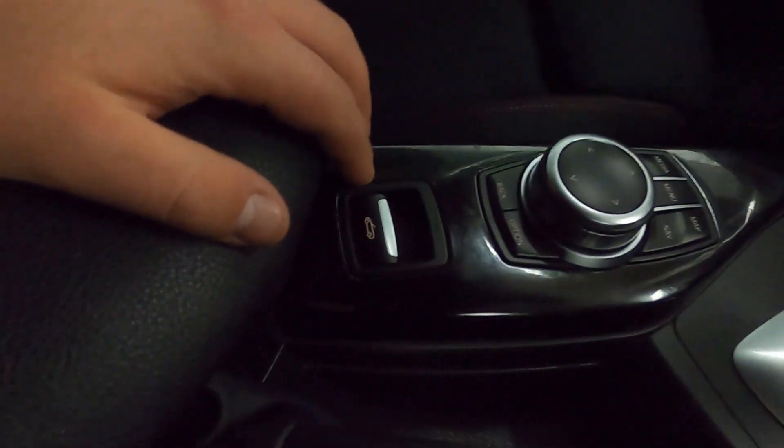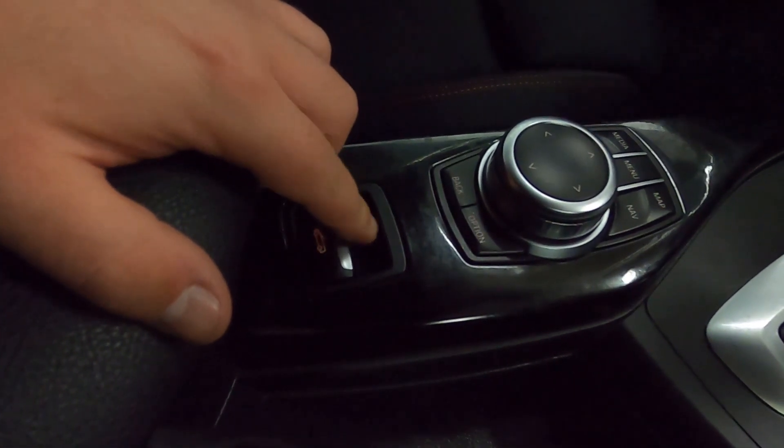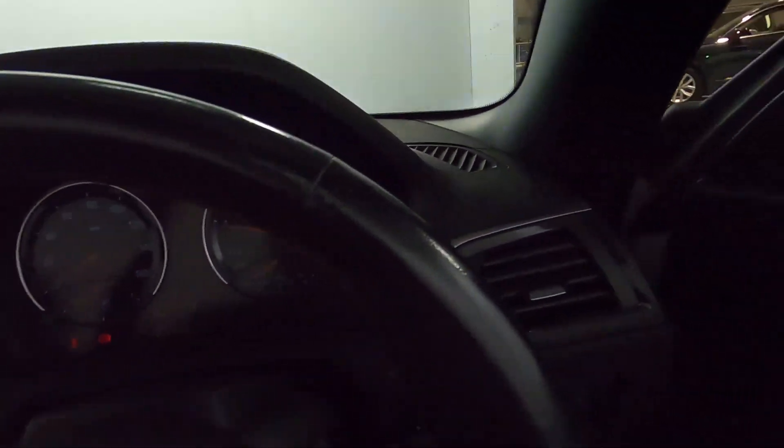In front of this you've got the button to release the roof. If you hold that down, all the windows open and the roof folds away nicely into the back.